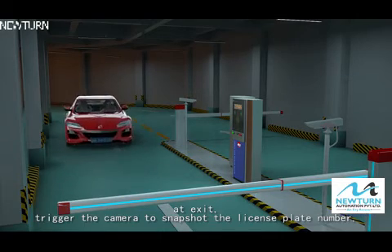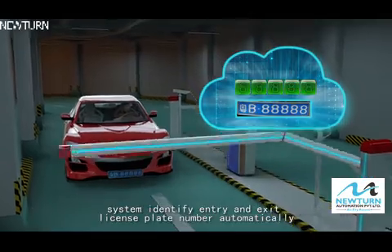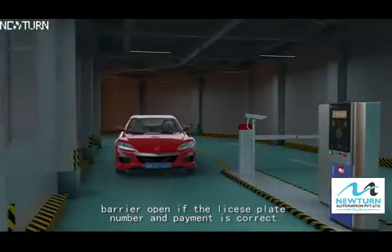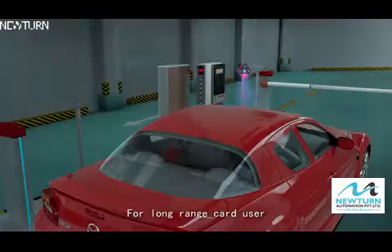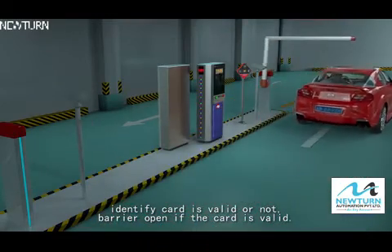At the exit, the camera is triggered to take a snapshot of the license plate number. The system automatically identifies and matches the entry and exit license plate numbers. The barrier opens if the license plate number and payment are correct. For long-range card users, the system identifies whether the card is valid, and the barrier opens if it is.